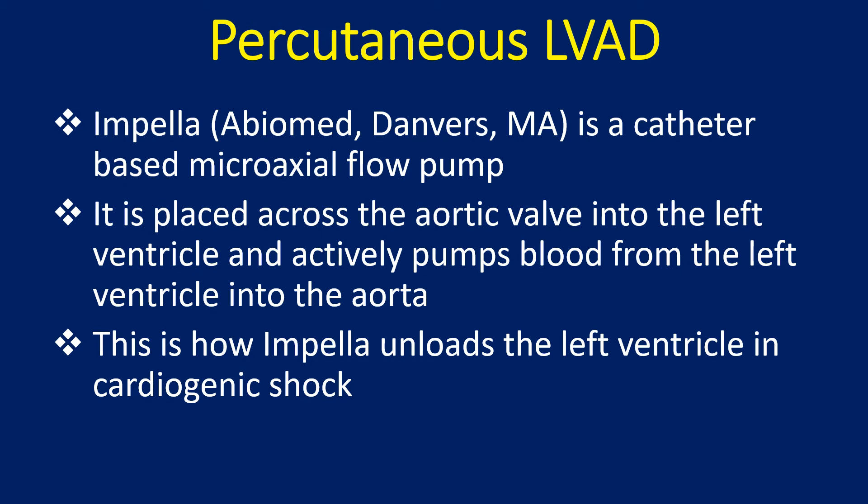Impella is a catheter-based microaxial flow pump. It is placed across the aortic valve into the left ventricle and actively pumps blood from the left ventricle into the aorta. This is how Impella unloads the left ventricle in cardiogenic shock.